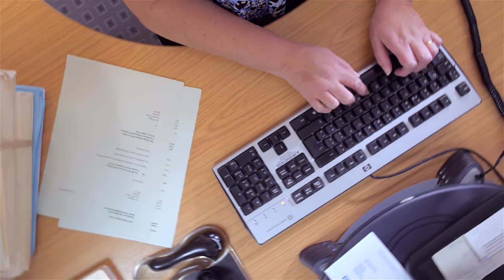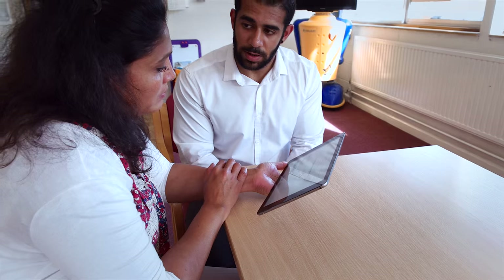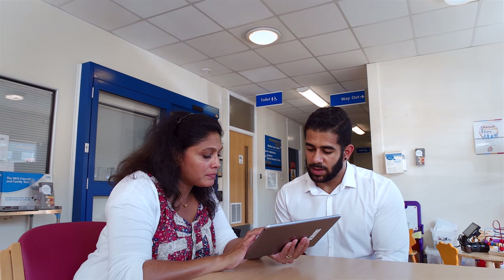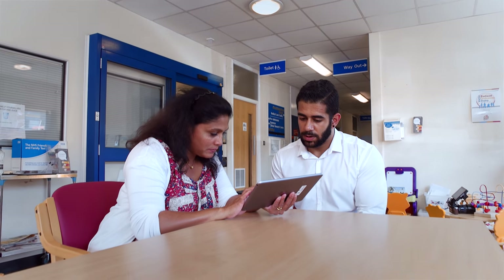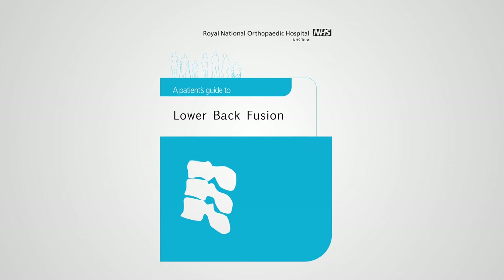To keep you fully informed you will be told what will happen to you as an inpatient at Stanmore. From your first outpatient appointment until discharge we will ask you questions about your experience, pain and level of function which will be recorded on an iPad. For further information on your condition we will provide you with a patient information leaflet.